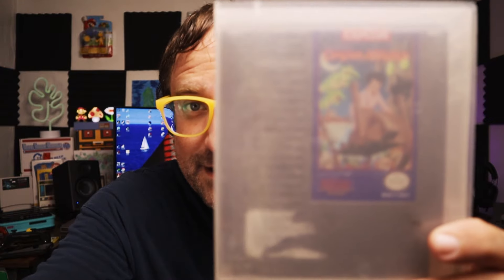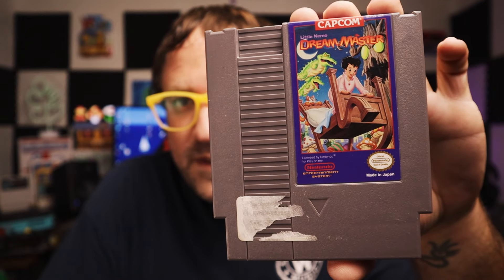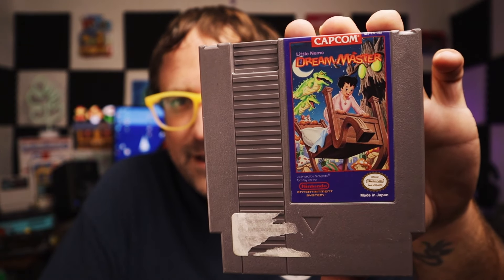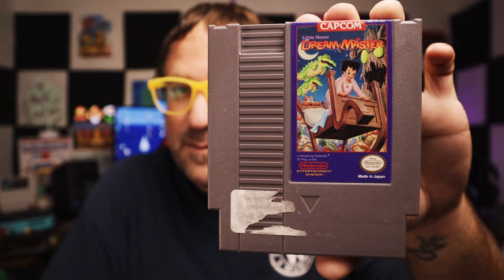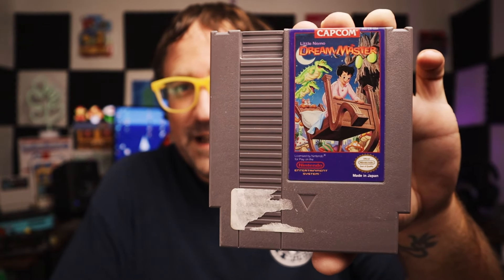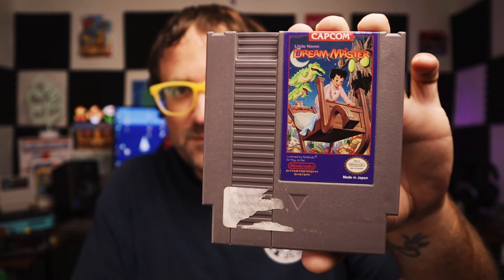I believe this is it — pretty excited to see what our last game is. Thank you so much, Brian. This has been amazing. Last NES game — I cannot read that at all through this case... Oh no way! Oh wow! Super cool! Oh my God! I used to love this movie when I was a kid. I don't know that I've ever really played the NES game, but I've heard it's actually really good. It's a Capcom game. We got Little Nemo the Dream Master. I've heard a lot of praise for this game and I'm super excited to finally try it out. That is an awesome way to end the box.